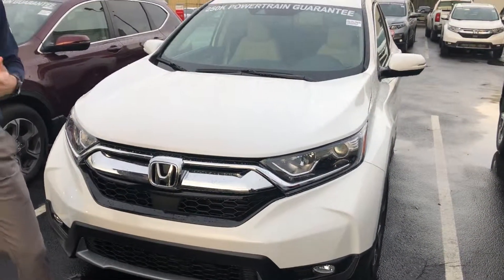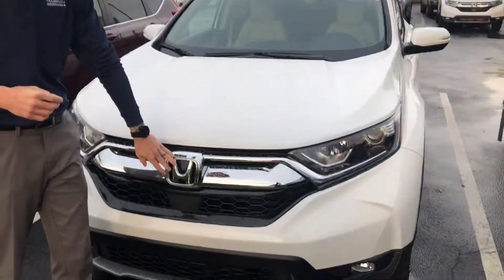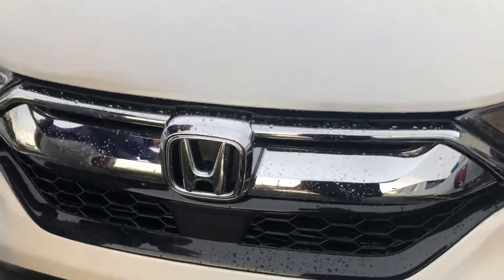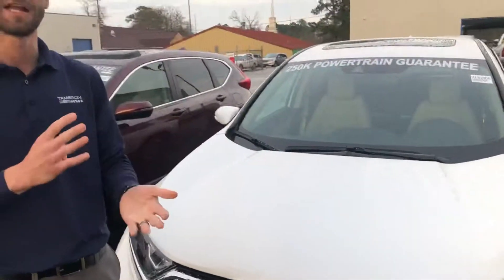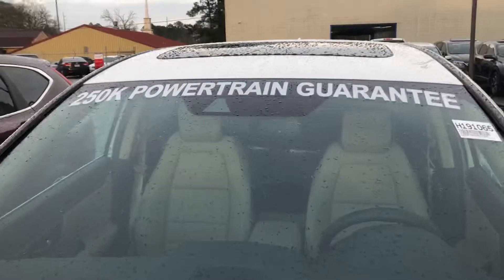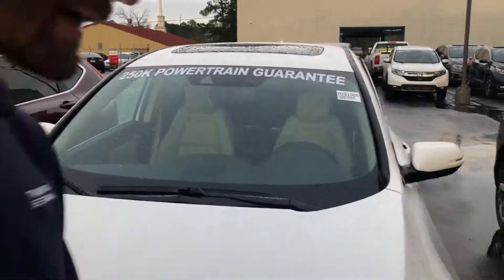I think you have a 2014, so a lot of things have changed from the 14 to the 19 models. Now in this one, you're going to have your Honda Sensing Suite — that's going to be with your adaptive cruise control, your lane keep assist system, your road departure mitigation, and your forward collision mitigation. You're also going to have that monocular camera at the top of your windshield to assist you along with the Honda Sensing.